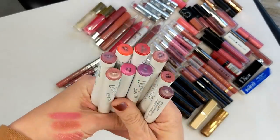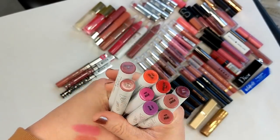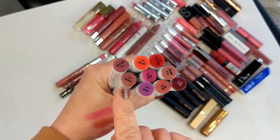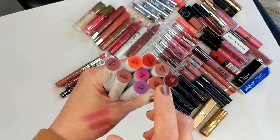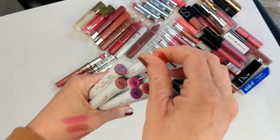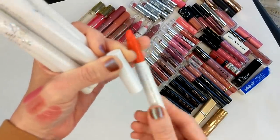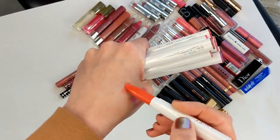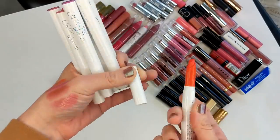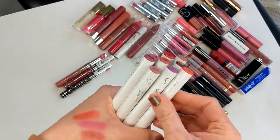Next are the ColourPop Lippy Sticks. Most of these are the sheer formula, which I actually really liked — I wish they still made them because I find the original formula a little too drying. I do have the original in Lumiere and Frida. The sheer ones I really enjoyed; the formula was so much nicer, and even shades that looked bright like Safari were actually really pretty, sheer, hydrating, and almost a little glossy. But at this point these are too old to wear, so I have to throw them out.